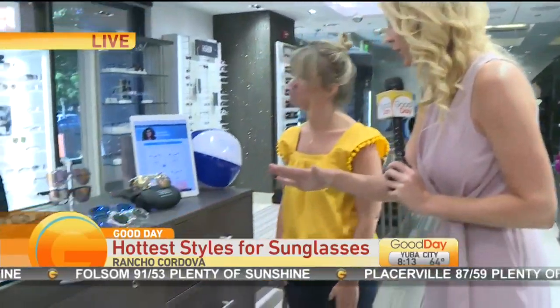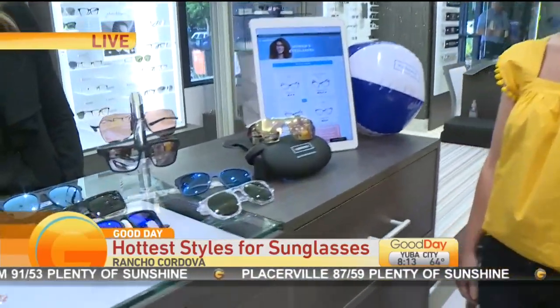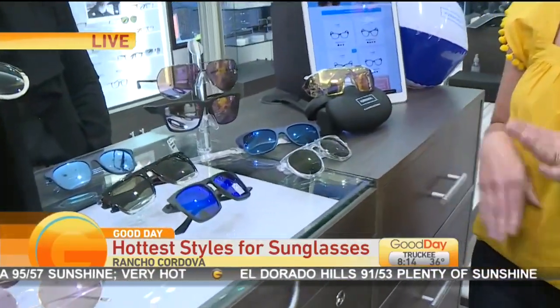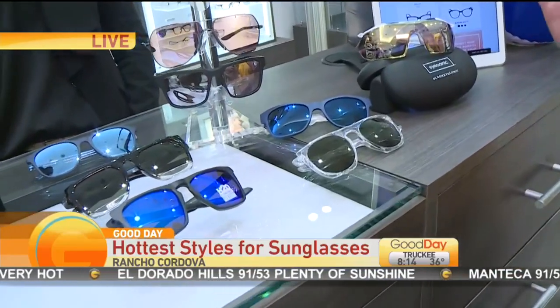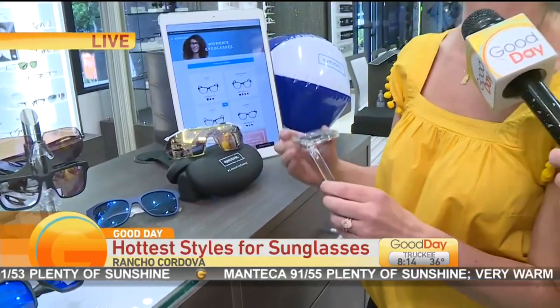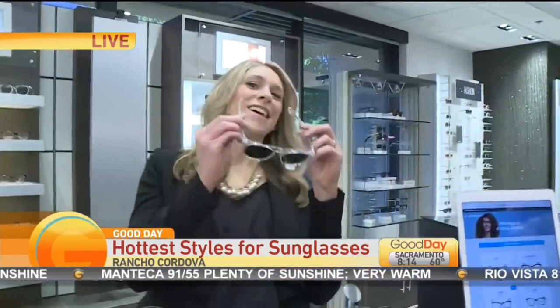We have some different trends happening when it comes to sunglasses, because every year there's something new that's big and in. And Sarah travels all over the world to find what is trendy. So let's start with this — is this athleisure? Yes, this is the athleisure section. Basically you can go from the gym to dinner to the pool. This is the Nike Flat Spot. I'll have Tiffany try that. Let's see how they look on Tiffany.